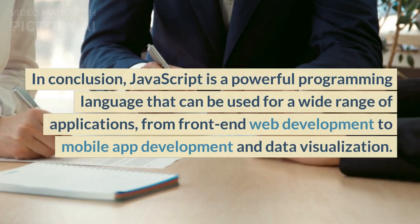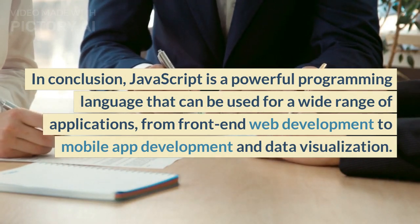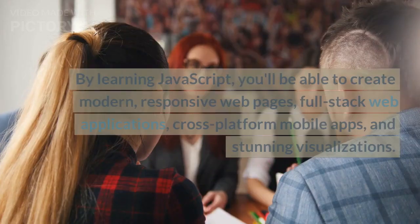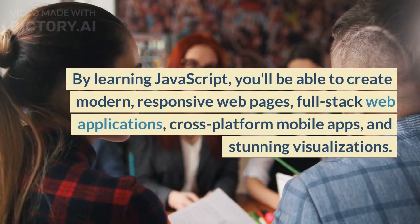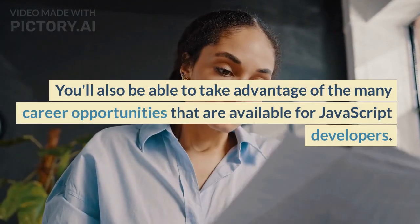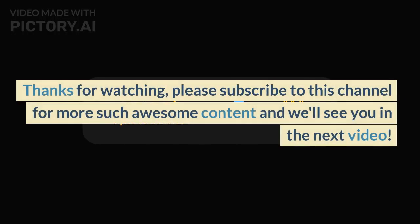In conclusion, JavaScript is a powerful programming language that can be used for a wide range of applications, from front-end web development to mobile app development and data visualization. By learning JavaScript, you'll be able to create modern, responsive web pages, full-stack web applications, cross-platform mobile apps, and stunning visualizations. You'll also be able to take advantage of the many career opportunities available for JavaScript developers. If you're interested in programming, we highly recommend that you learn JavaScript. Thanks for watching — please subscribe to this channel for more awesome content, and we'll see you in the next video.